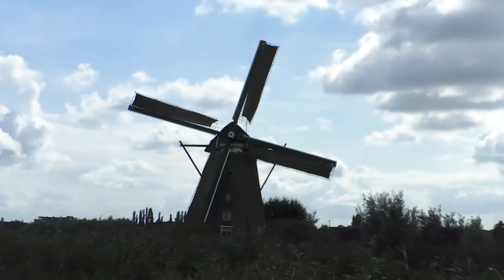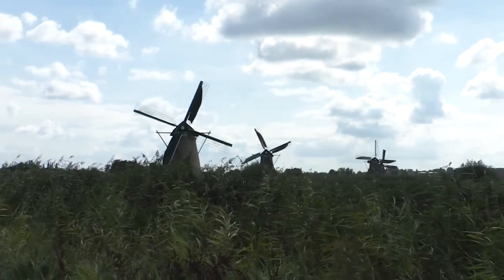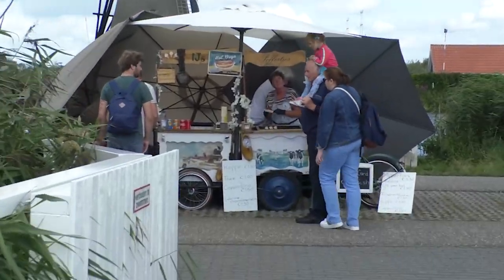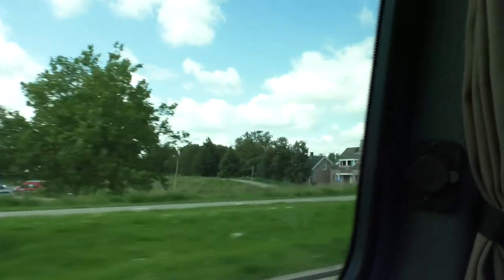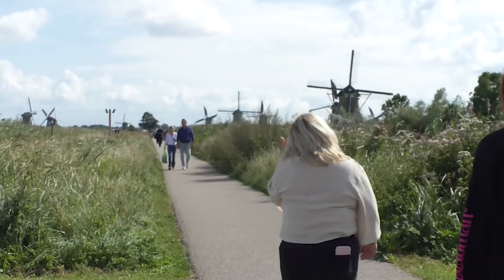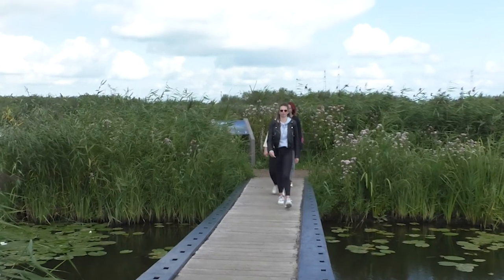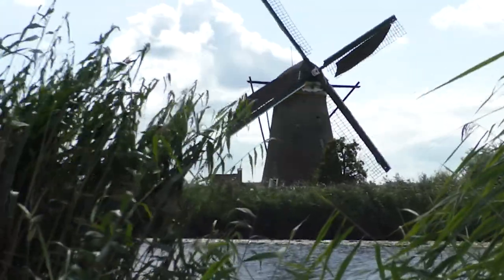There's nothing more Dutch than windmills. There are more than a thousand working windmills in the Netherlands. We visited 19 of those in Kinderdijk, a village filled with windmills. About 300,000 people visit the windmills every year. Getting there was quite a journey — we had to park the car and take a bus to the windmills. But when we got there, it was just a short walk before you could see them. Besides looking at or visiting the windmills, it's also a nice walk with a lot of green and flowers. If you'd like to spend your day walking or biking, Kinderdijk is the place to be.